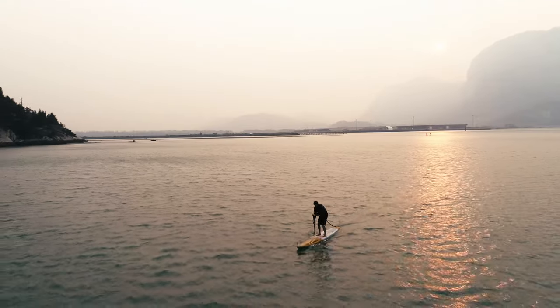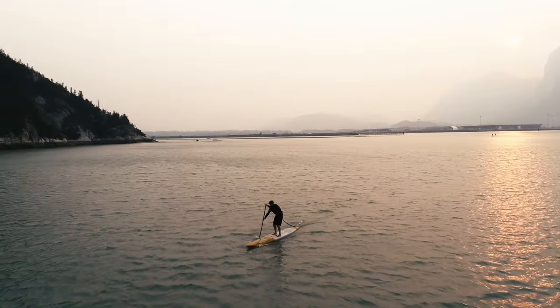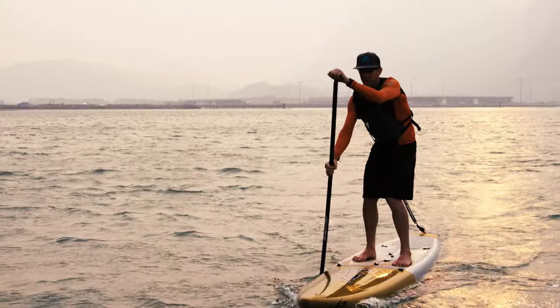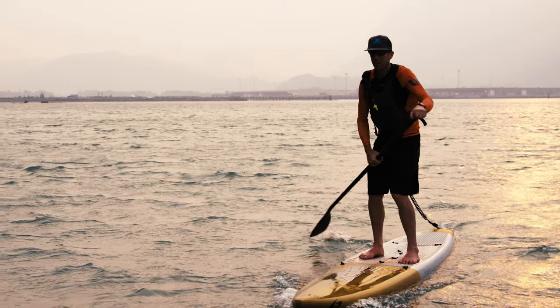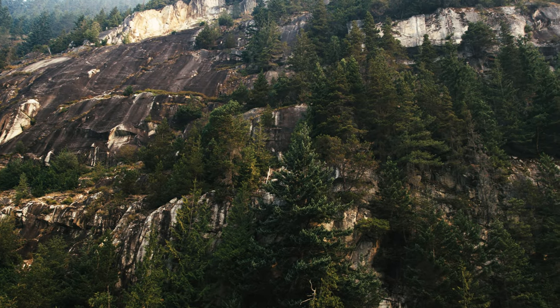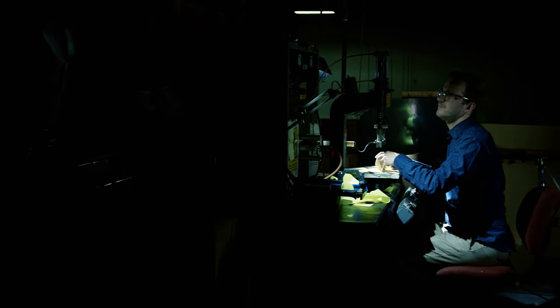Motion — the freedom to move — links all great activities on the water, but finding the freedom to move while wearing a PFD is often full of trade-offs. At the Mustang Water Life Studio in Vancouver, Canada, we started with the problem of motion.